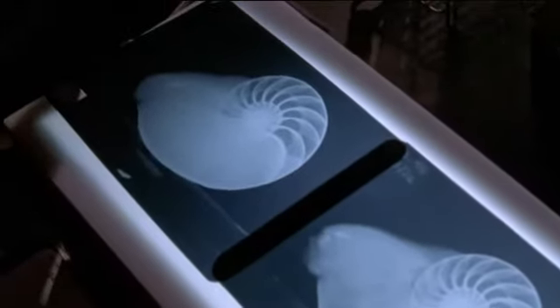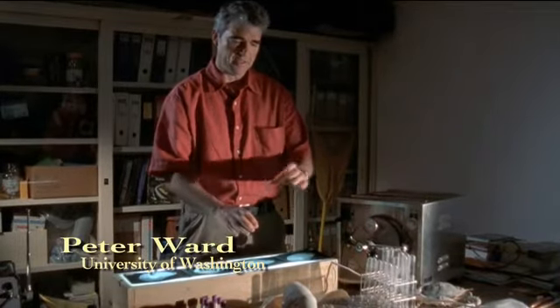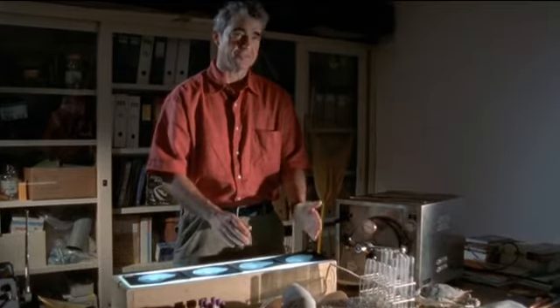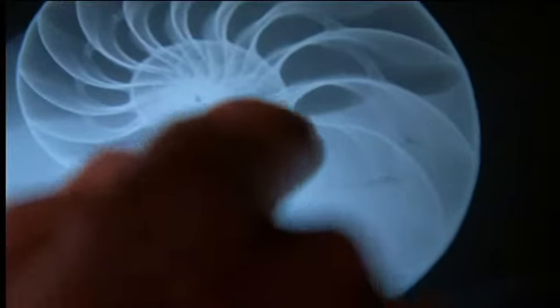What makes nautilus unique among the living mollusks today is that the shell is not a simple interior tube, but it is cut into a series of partitions. People began x-raying the animals, and early on it became apparent that not only is there air in the chambers, but there's water too.